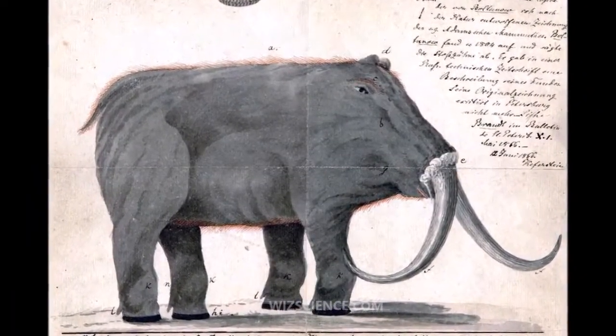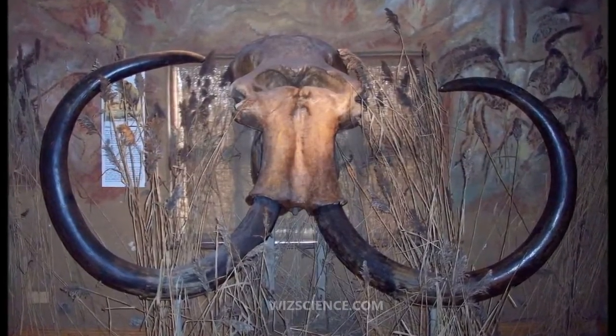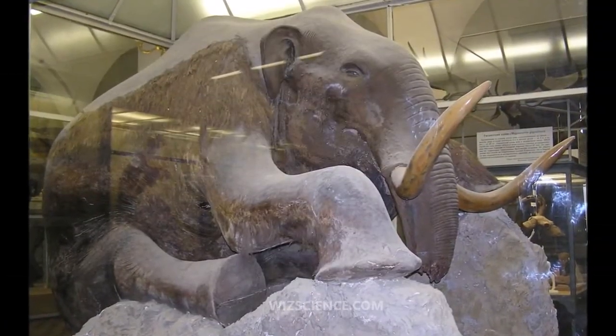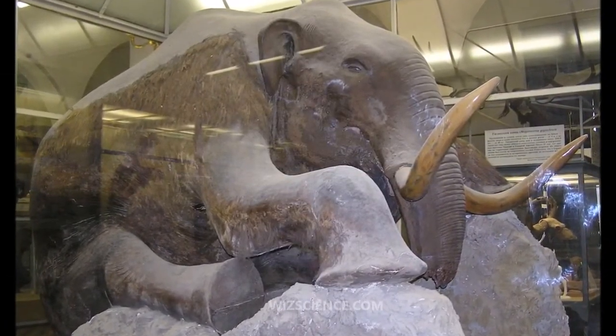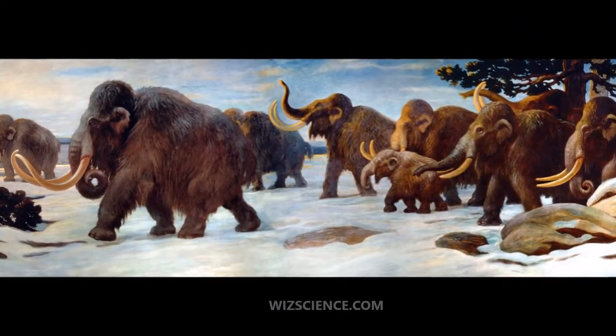The woolly mammoth was roughly the same size as modern African elephants. Males reached shoulder heights between 2.7 meters and weighed up to 6 tons; females averaged 2.6 meters in height and weighed up to 4 tons. A newborn calf weighed about 90 kilograms.